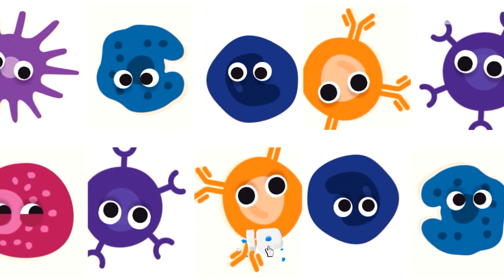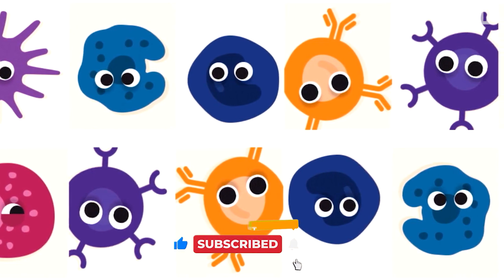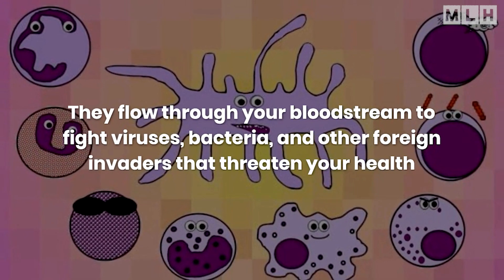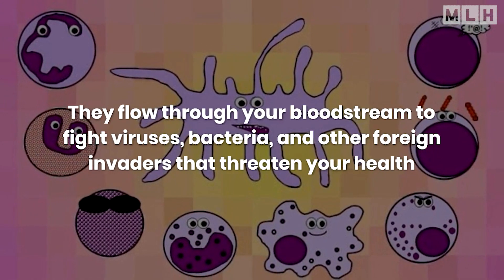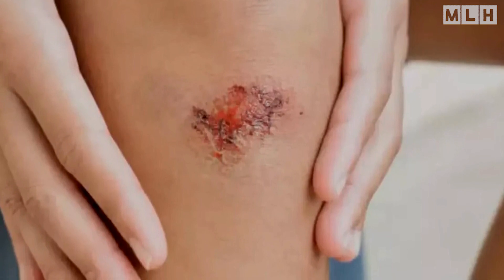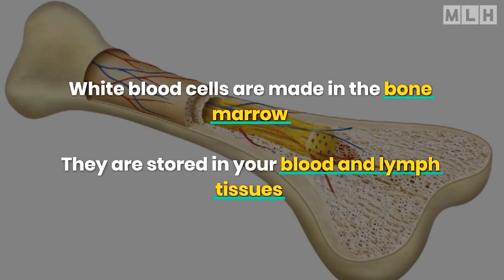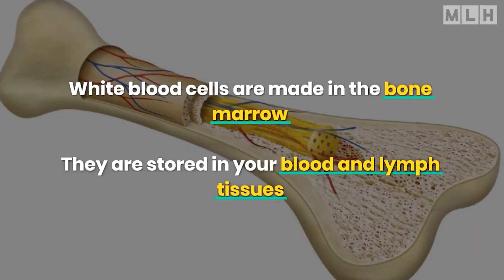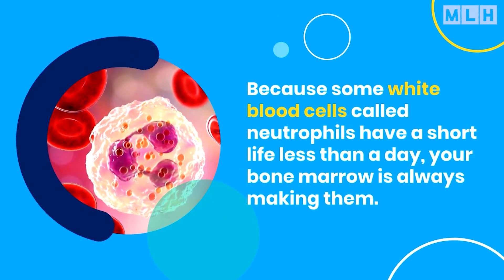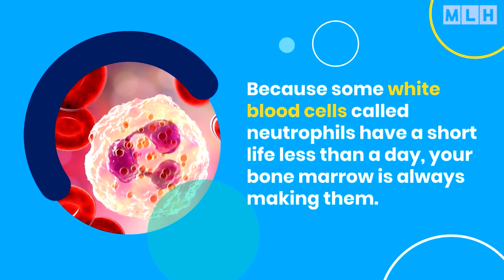Think of white blood cells as your immunity cells. In a sense, they are always at war. They flow through your bloodstream to fight viruses, bacteria, and other foreign invaders that threaten your health. When your body is in distress and a particular area is under attack, white blood cells rush in to help destroy the harmful substance and prevent illness. White blood cells are made in the bone marrow and stored in your blood and lymph tissues. Because some white blood cells called neutrophils have a short life of less than a day, your bone marrow is always making them.